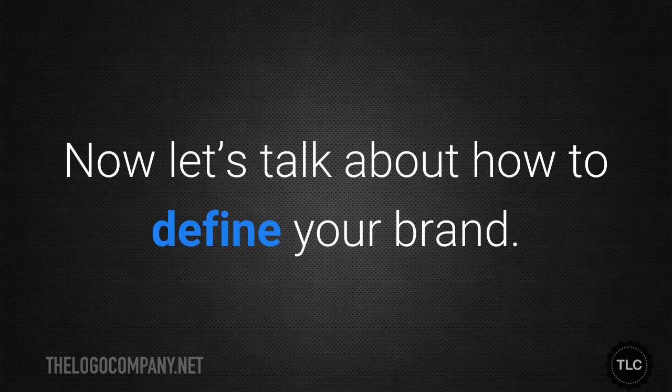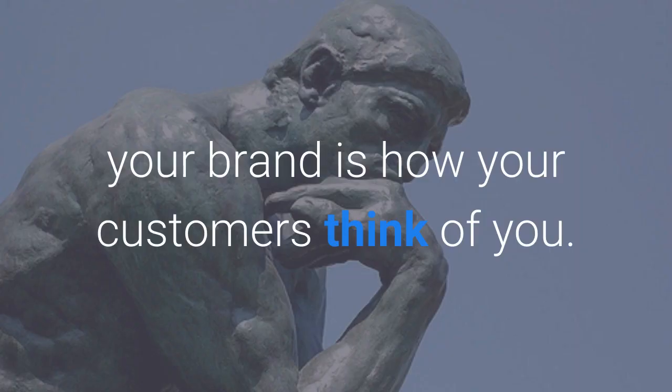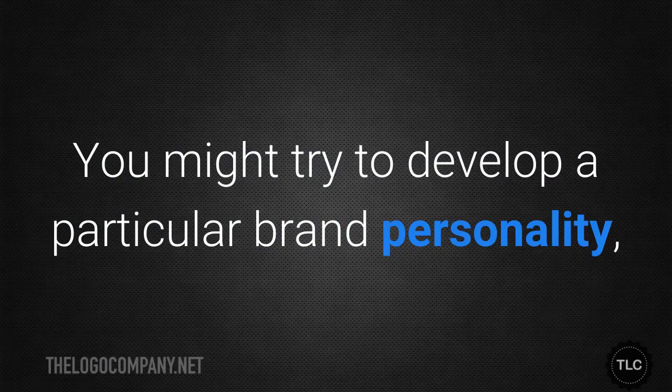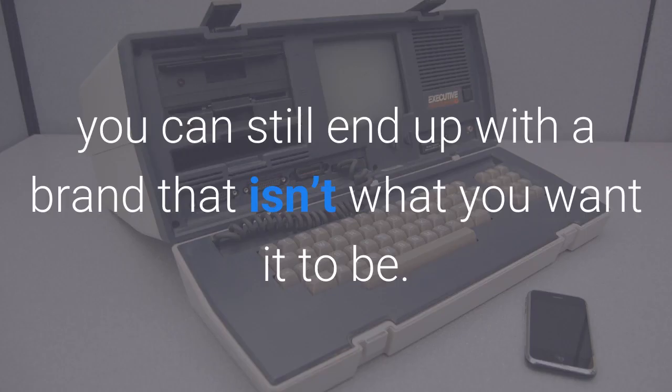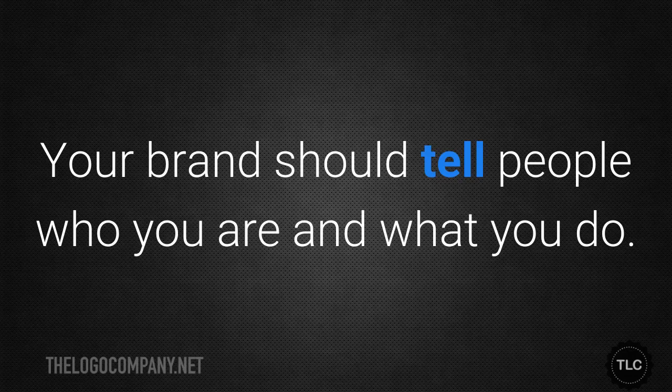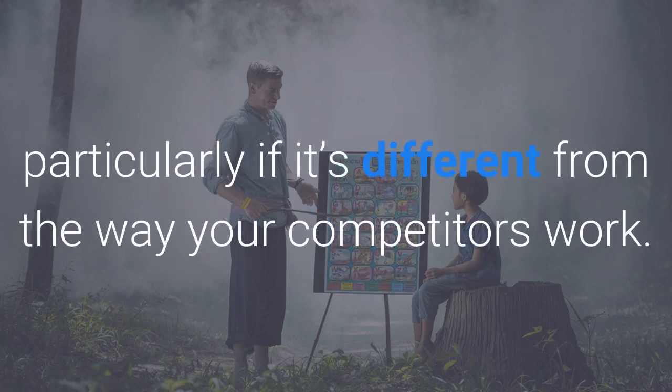Now let's talk about how to define your brand. This is a tricky topic because ultimately your brand is how your customers think of you. You might try to develop a particular brand personality, but if your efforts fall short or outside forces affect them, you can still end up with a brand that isn't what you want it to be. Your brand should tell people who you are and what you do. It may also communicate how you do what you do, particularly if it's different from the way your competitors work.